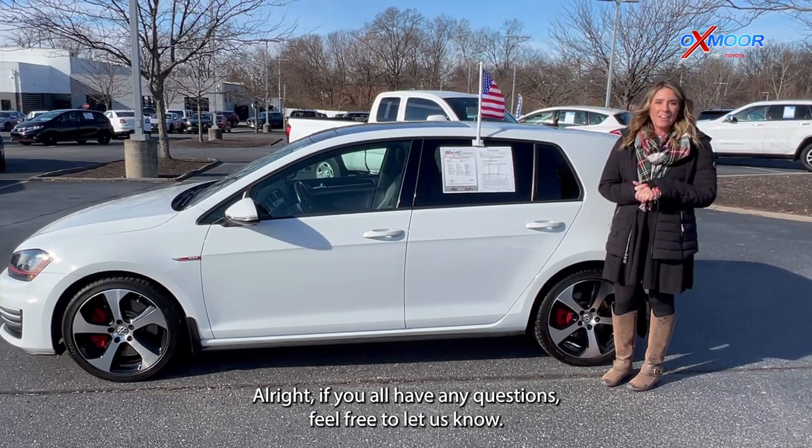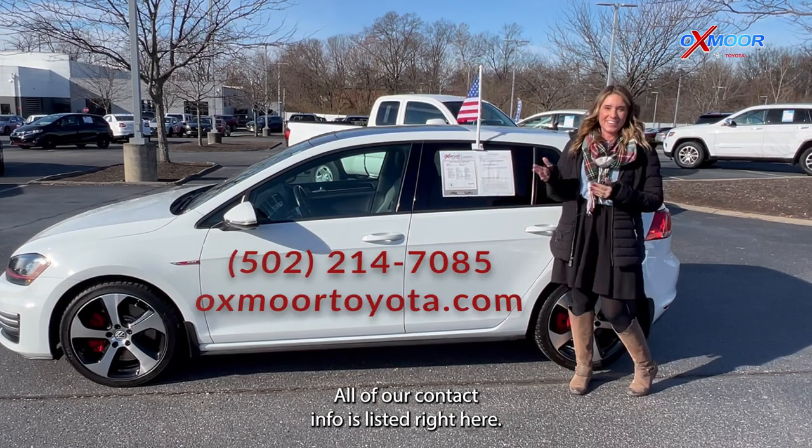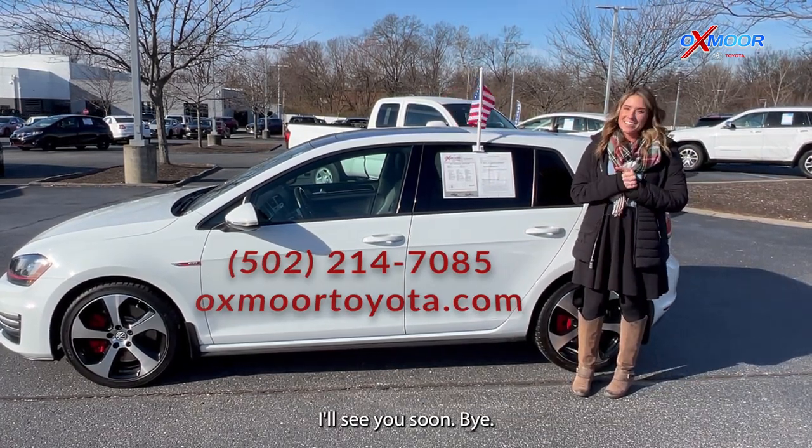All right, if you all have any questions, feel free to let us know. All of our contact info is listed right here. Thanks to all for watching, and I hope you all have a wonderful holiday. I'll see you soon. Bye!